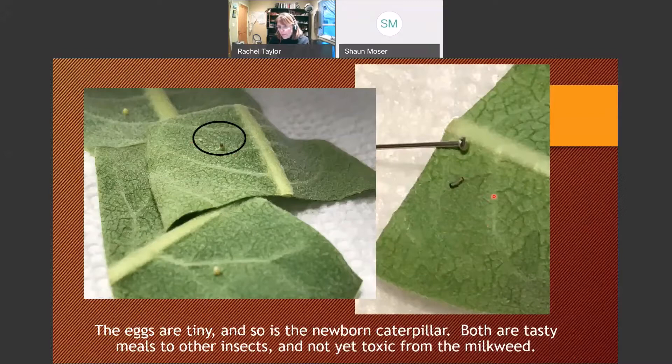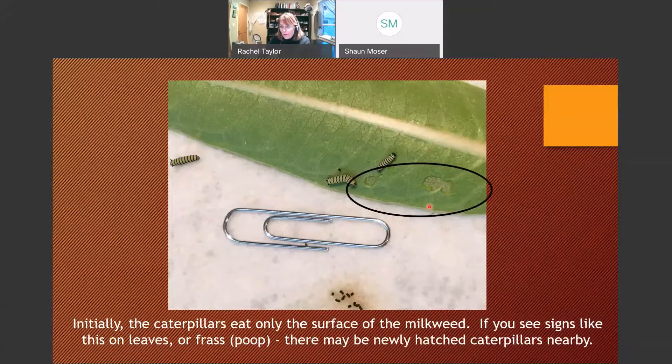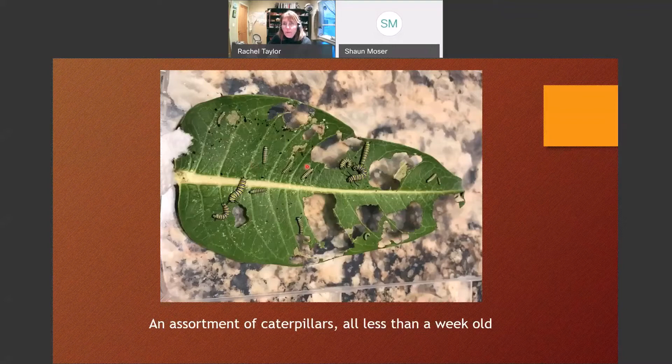Here's one just getting ready to hatch — the little black head has formed. This one is one hour old. I've put a pin there to give a sense of how tiny they are. At this stage they're fair game for all sorts of bugs and birds because they haven't eaten enough milkweed to get toxic yet. A couple of days later, you'll notice they can only eat the top of the milkweed. You'll see little signs of frass — caterpillar poop. What they do for two weeks is eat and poop, eat and poop.